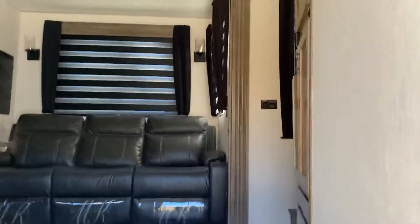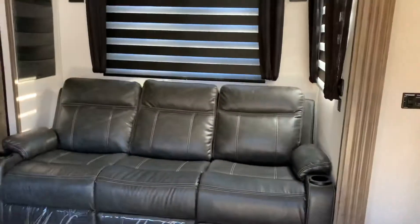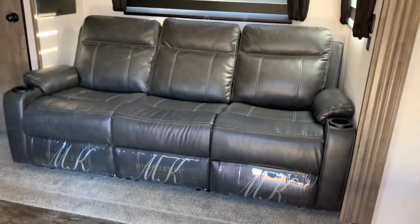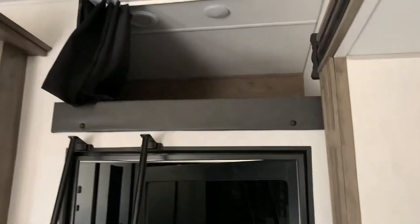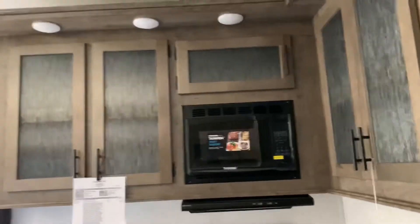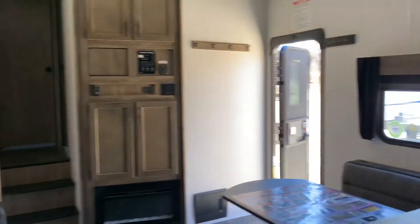It weighs in at 12,443 pounds dry weight. In the slide-out you'll see it's got reclining sofas, the zebra blinds, a nice pantry, and a big refrigerator. It does have a loft and nice kitchen counter space, a dinette area, and a place to put a TV if you chose to.